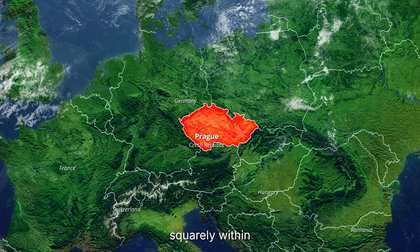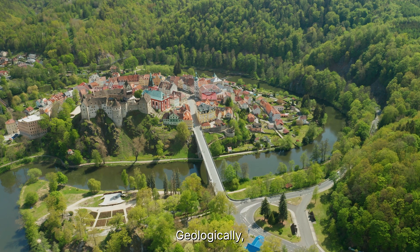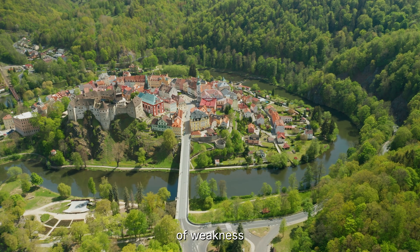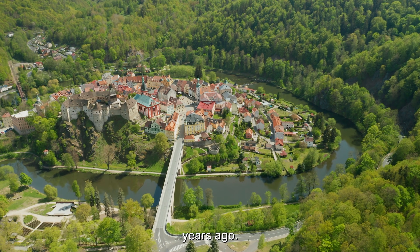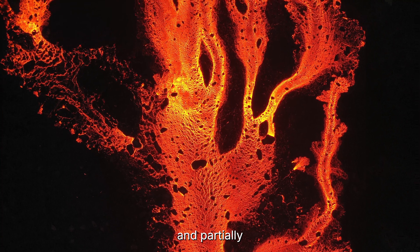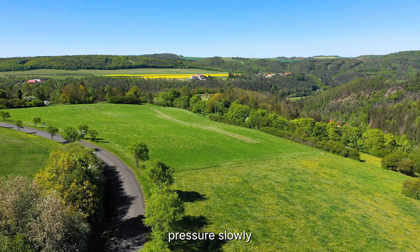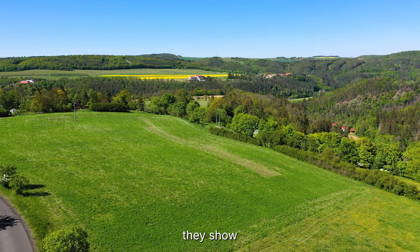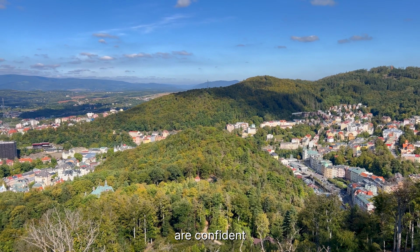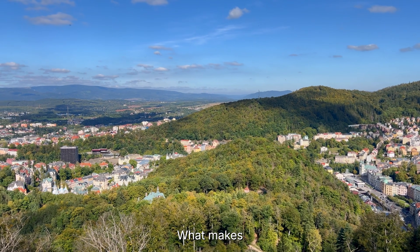This history tells scientists something important: the current activity, while intense in number, fits squarely within known behavior for this region. It is not unprecedented, and it is not escalating toward eruption. Geologically, Valkland sits within the Eger Graben, part of the European Cenozoic Rift System — a zone of weakness in the crust where stretching occurred millions of years ago. That stretching allowed magma to rise closer to the surface, leaving behind intrusions and partially molten zones deep underground. Today those remnants continue to influence how fluids and gases move through the crust. The earthquakes are shallow but not volcanic; they release pressure slowly rather than violently, and show no sign of magma ascent. Scientists are confident these swarms have virtually zero chance of triggering an eruption.